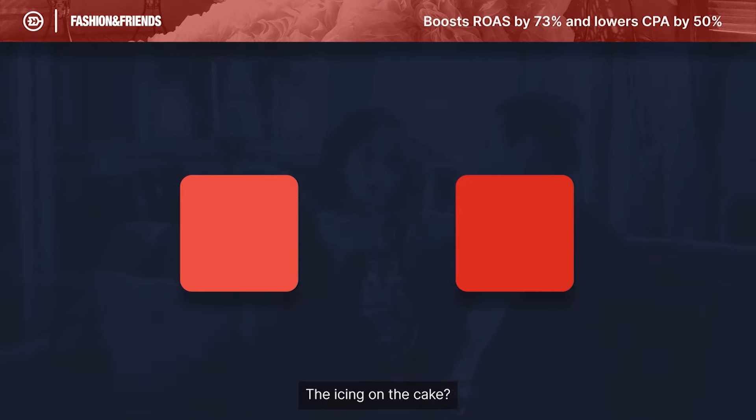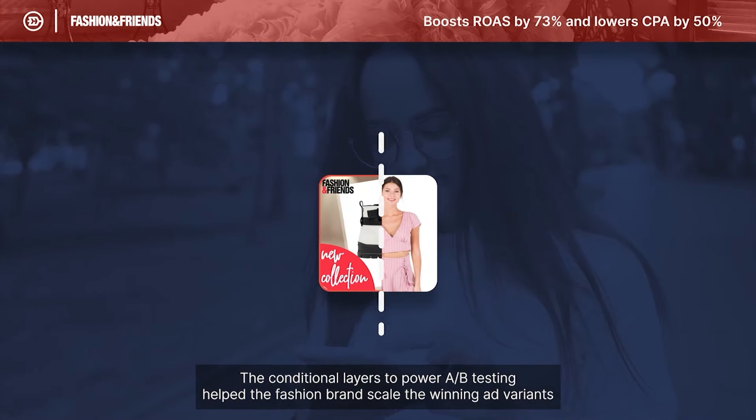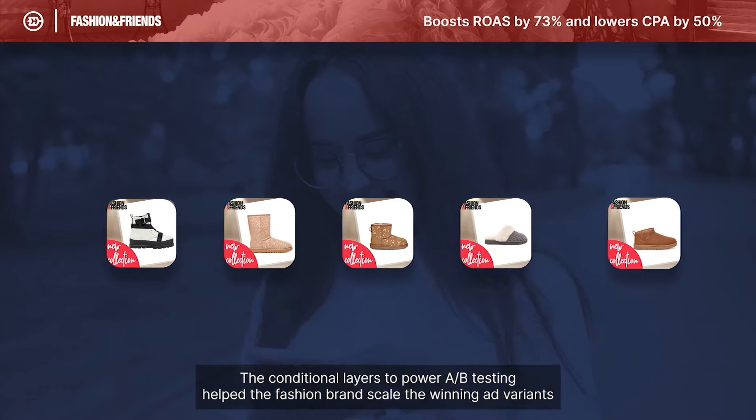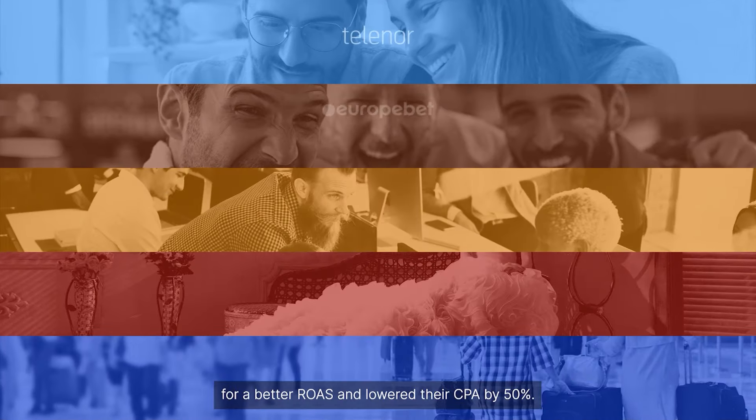The icing on the cake? The conditional layers added to Power A/B testing helped the fashion brand scale the winning ad variants for a better return on ad spend, and lowered their CPA by 50%.